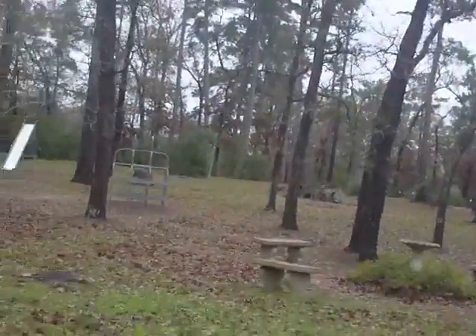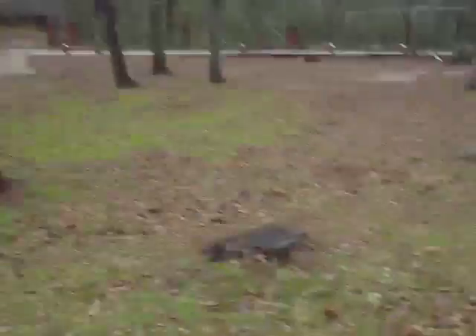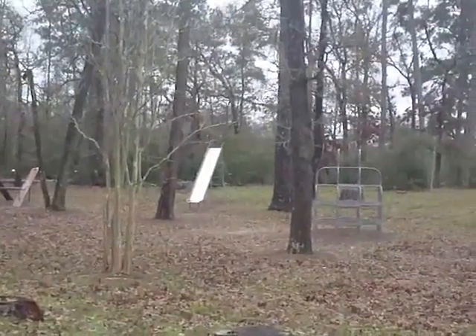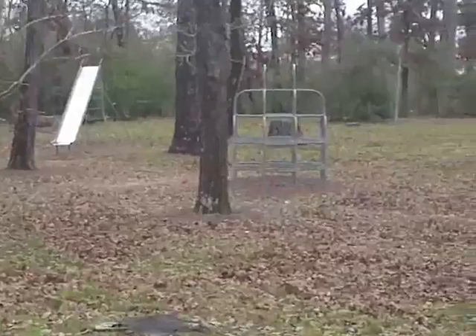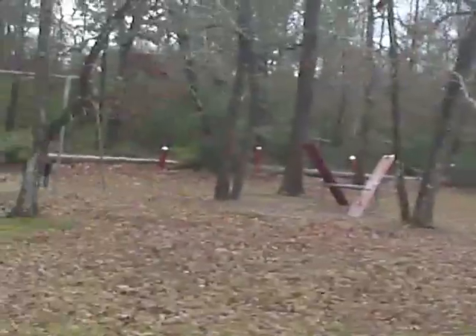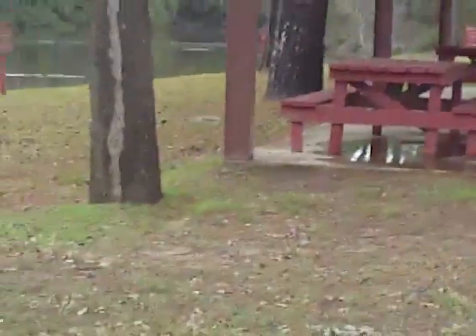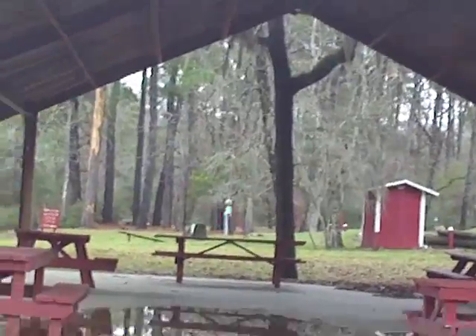There's a swing set, teeter-totter, slide, something — let me zoom in a little bit. So I don't know what that is. There's a slide, teeter-totter, and swing set. Perfect for what we need to do. If we need anything, there's a bench over there. We can also use a platform over there, because we have a boat.